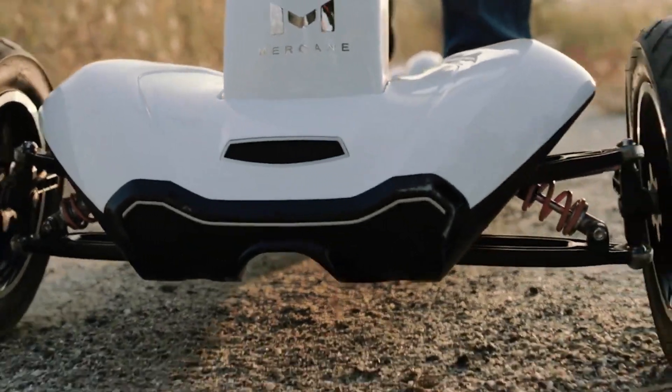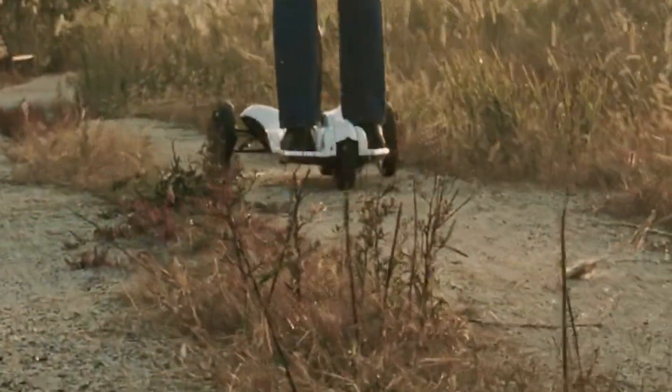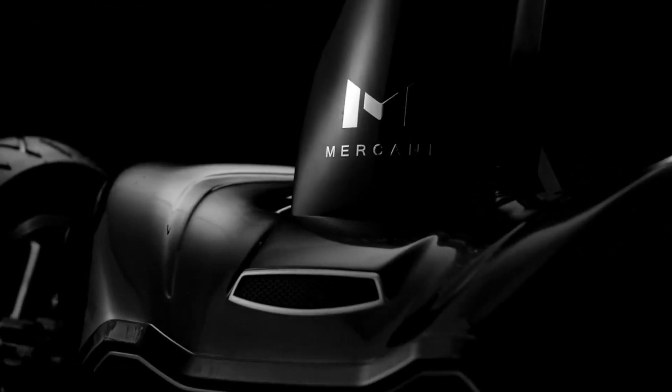The Transboard is known for its user-friendly features, such as regenerative braking, LED lighting, and a digital display for monitoring speed, battery life, and other essential information. With a price tag of $500.